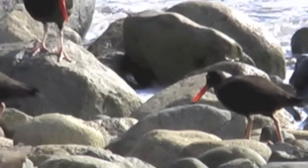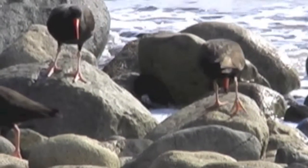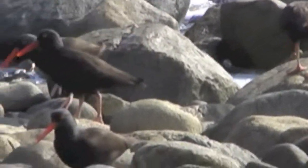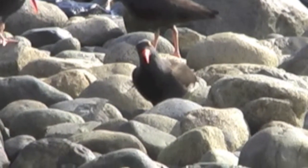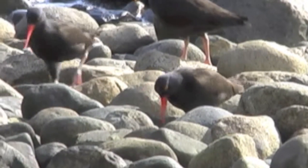After breeding, they often flock together and land on flatter areas and kind of stick together. The male and female look alike.